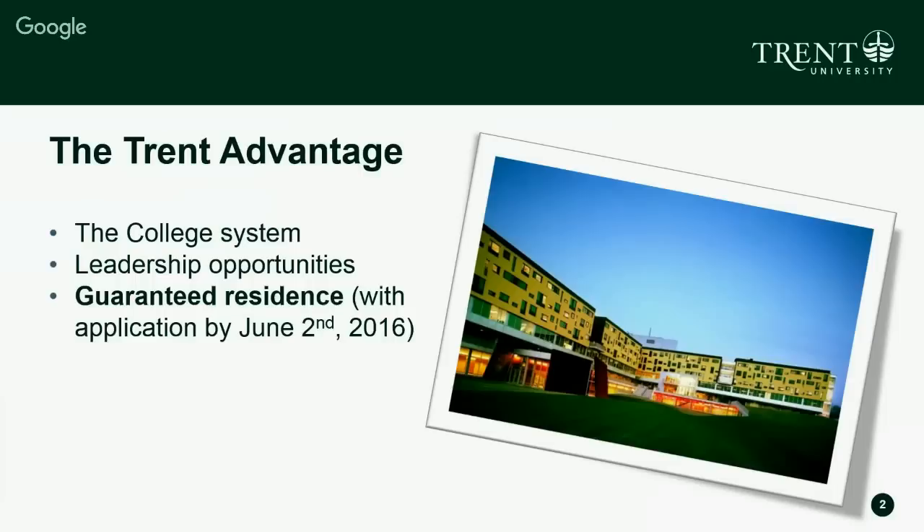We have great leadership opportunities, which I'll get to. A great part about coming to Trent is that you are guaranteed residence as a first year incoming student, with the application submitted by June 2nd. You are guaranteed a space in our residence buildings, and I'll talk about what the residence application looks like and how to make sure you get your guaranteed room.